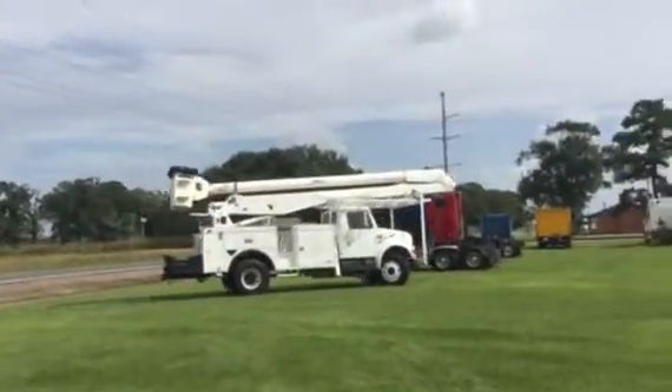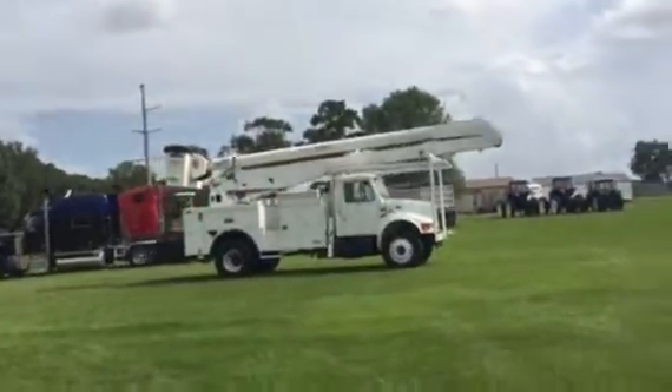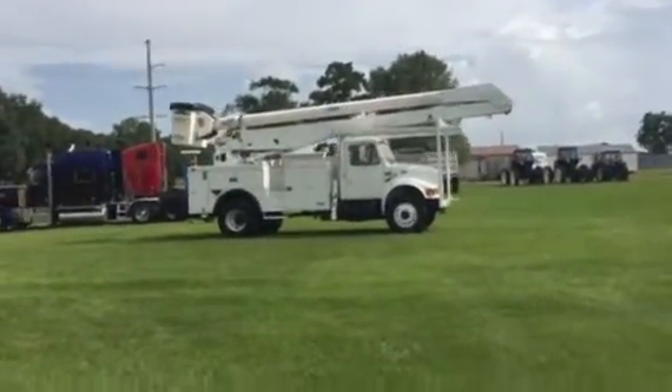The guy drives this thing around — a 92,000 mile bucket truck. Coming across the front, it's clean. All the structural iron is good and clean.